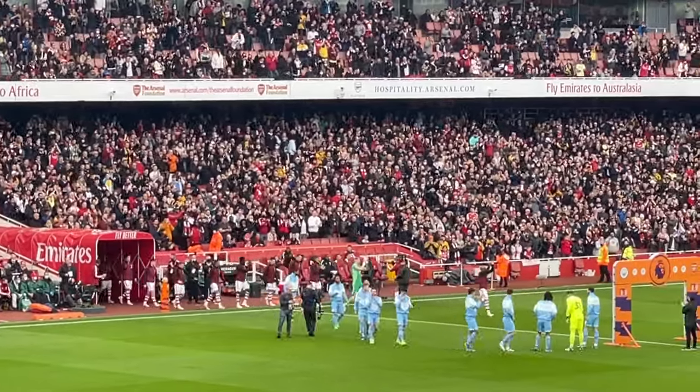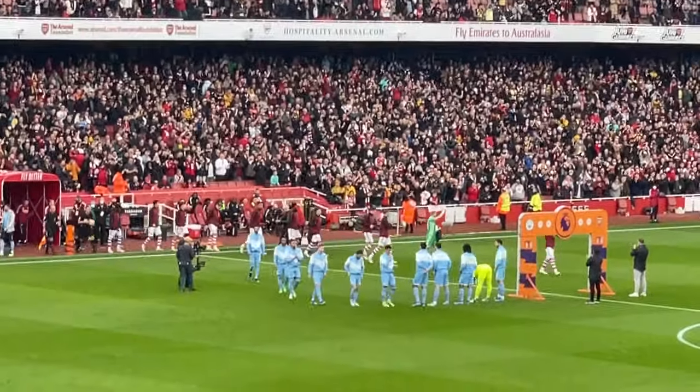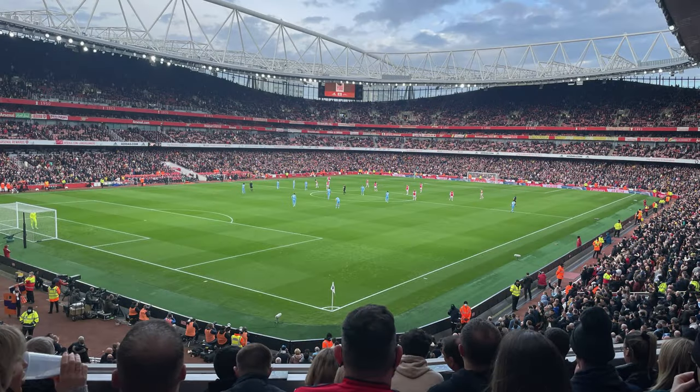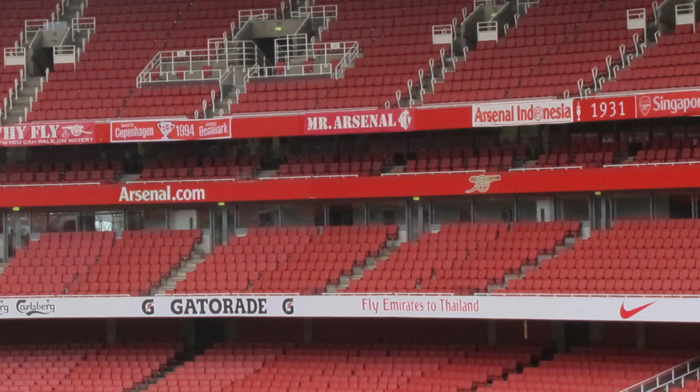At Arsenal, we actually offer four different packages, and we're going to go through those one at a time. As you can see from the seating chart here, the Emirates Stadium has three main tiers. The middle tier is what is known as club level, and that is where all of our seats are — regular, very comfortable padded seats with lots of leg room, with a lounge directly behind each section.